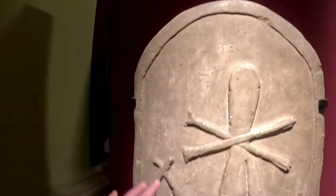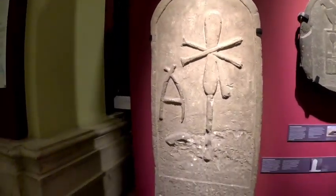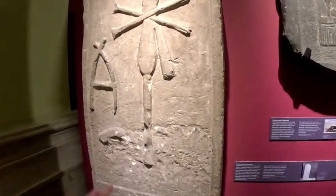Some people actually call it the birth certificate of Egypt. Let me show you some of the pieces that we have here in the pre-dynastic section. Here are the names of some kings.